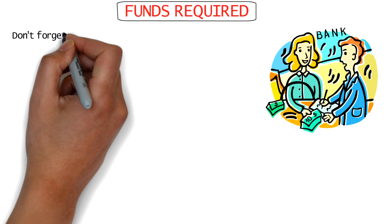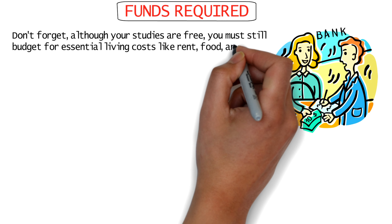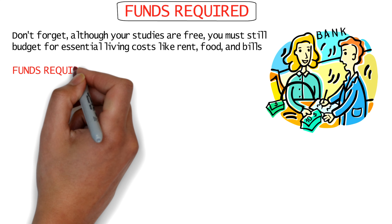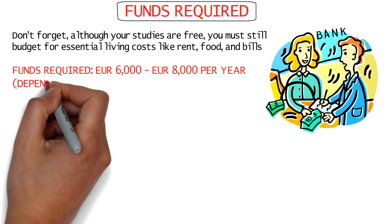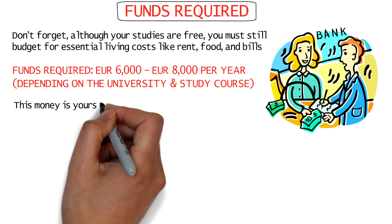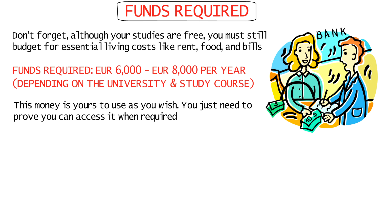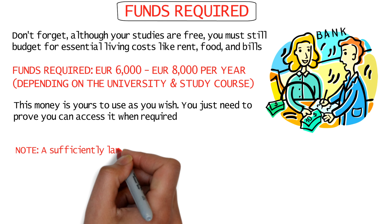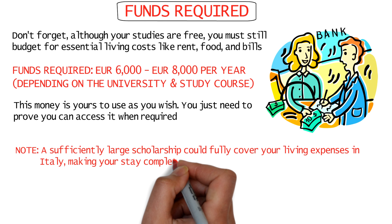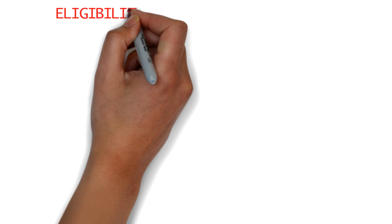Even if you get a scholarship and your study courses are free, you will still need to show money in your account for living expenses like rent, groceries, and utilities. You'll have to show at least 6,000 to 8,000 euros per year, depending on the university and course you choose. Remember, this money will always be yours to spend — you just have to show you have these funds available. If the scholarship amount is high enough, it can even cover living expenses, making your stay completely free.